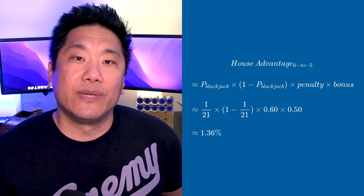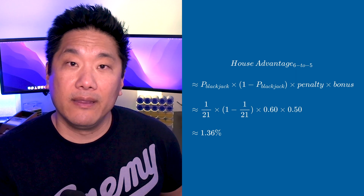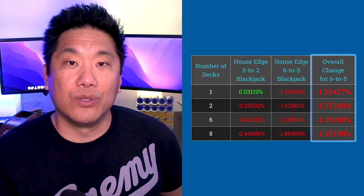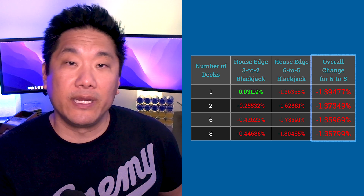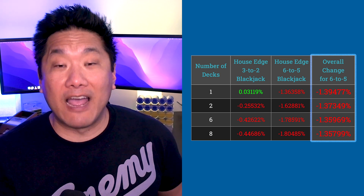That estimate of 1.36 percent is pretty good. The actual cost depends on how many decks are in play, and looking at a chart, the actual cost of this rule variant is somewhere between 1.35 percent and 1.395 percent.